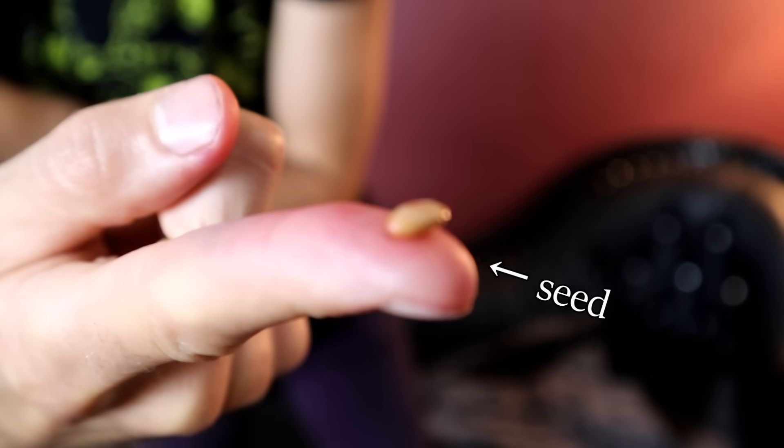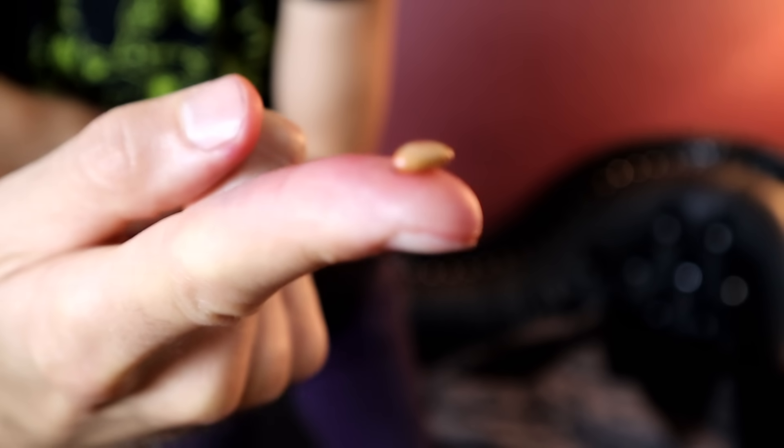Oh! Oh! Not bad, but sour. There's a lot of strength in that tiny little berry, and I'm not getting a lot of flesh either. Look at that seed — it's really, really big. It takes up the majority of the fruit.